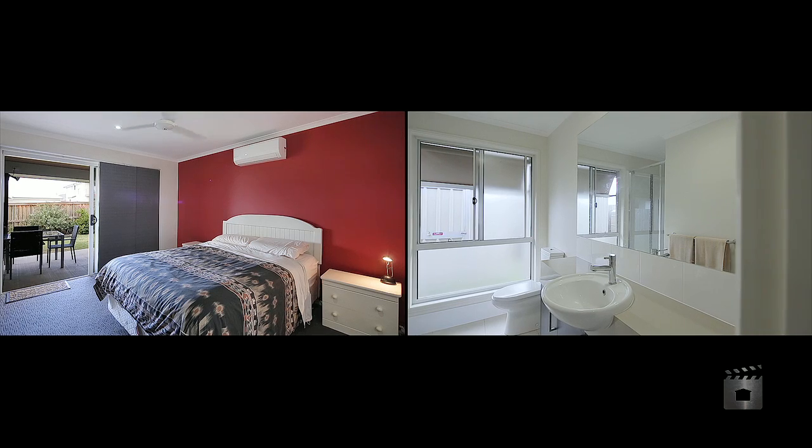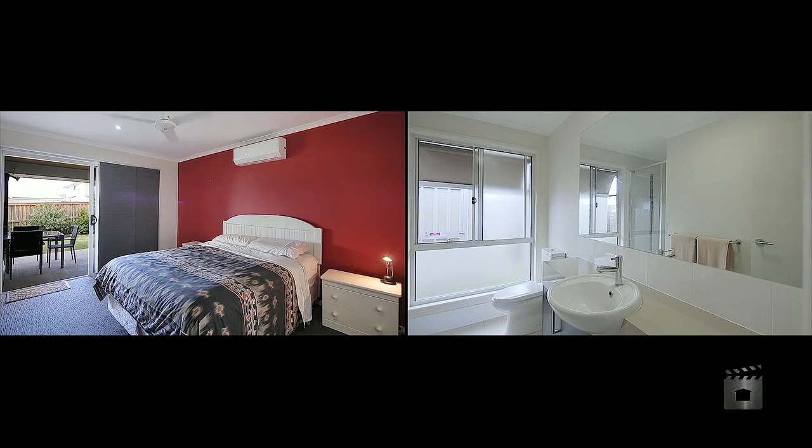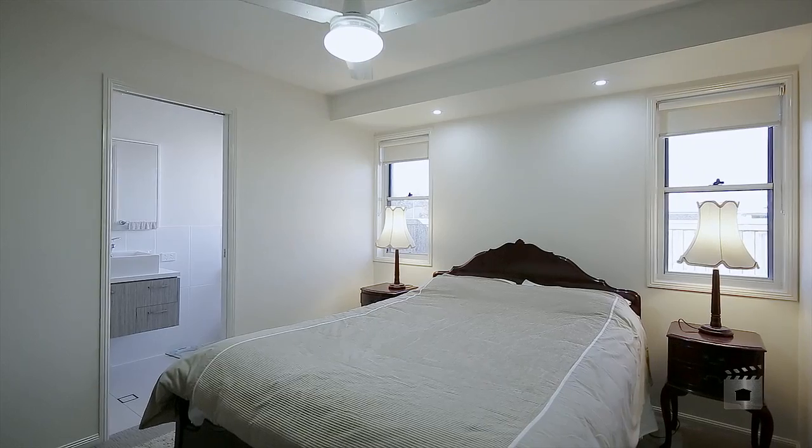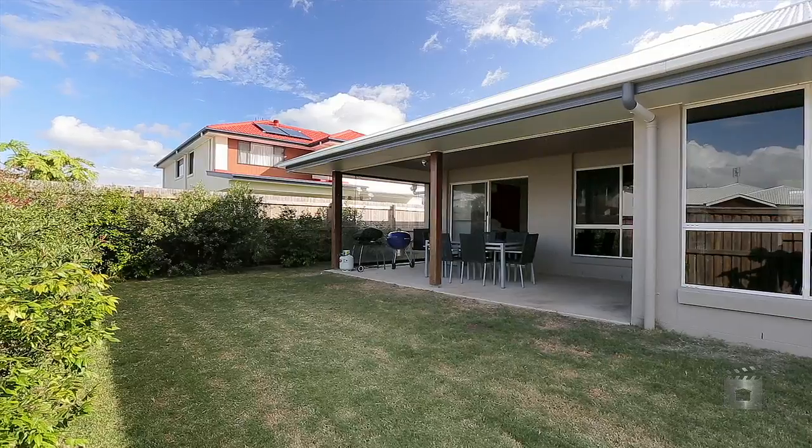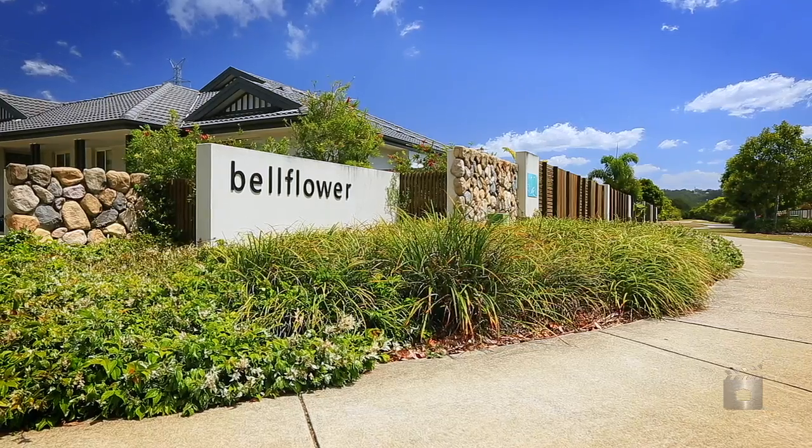The modern design creates a flexible yet functional floor plan, offering two en-suited master bedrooms and a dedicated soundproofed media room, all on a maintenance carefree block in the heart of the Bellflower Estate.